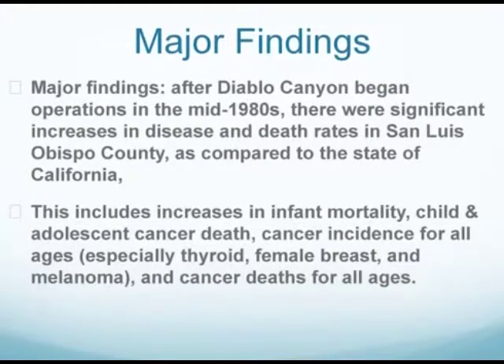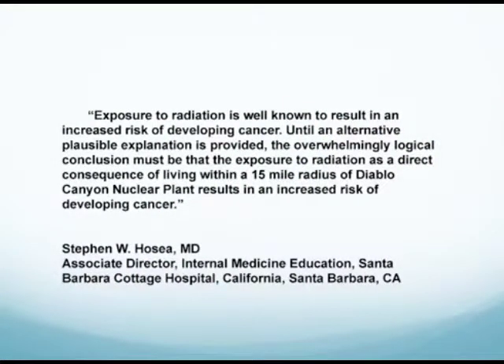Dr. Jose, who reviewed this study, had this to say: 'Exposure to radiation is well known to result in an increased risk of developing cancer. Until an alternative plausible explanation is provided, the overwhelming logical conclusion must be that exposure to radiation as a direct consequence of living within a 15-mile radius of Diablo Canyon nuclear power plants results in an increased risk of developing cancer.' This report is stunning. I know it's uncomfortable, and it becomes another reason — along with earthquakes, along with marine life that's being destroyed — why Diablo Canyon must be shut down, and we must move to 100% renewable energies as quickly as possible.